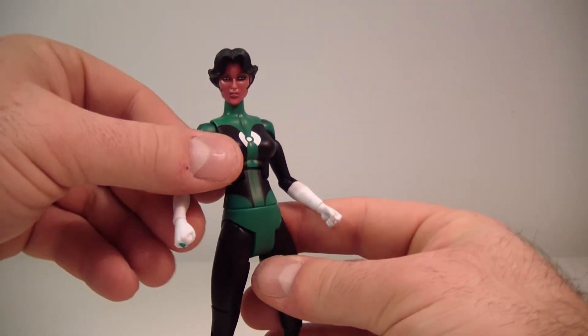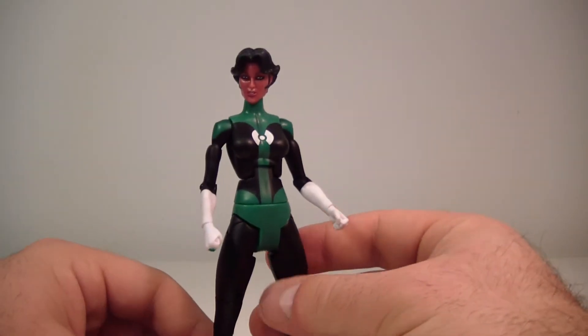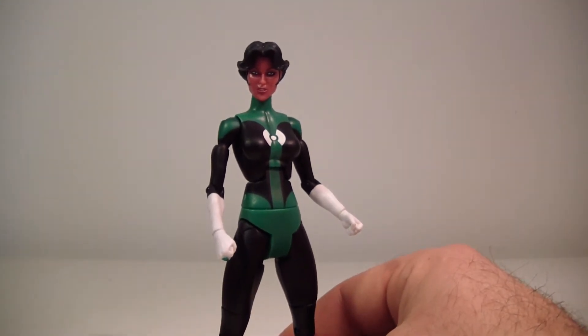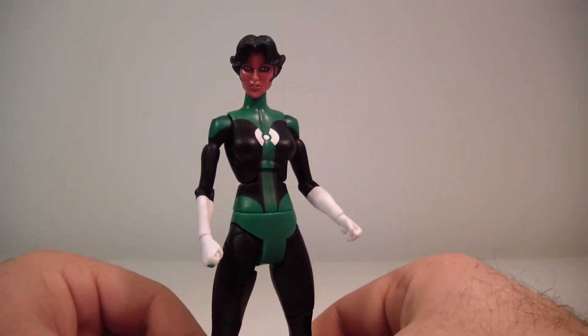You could just plug any lantern in there and do a nice display with that — that would have been really cool. But nonetheless, we still got some nice constructs over the years. Like I said, she's part of the Kilowog wave, which I actually think is a very good build-a-figure.